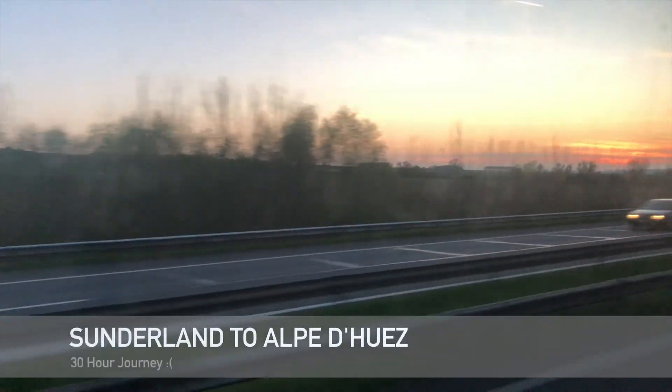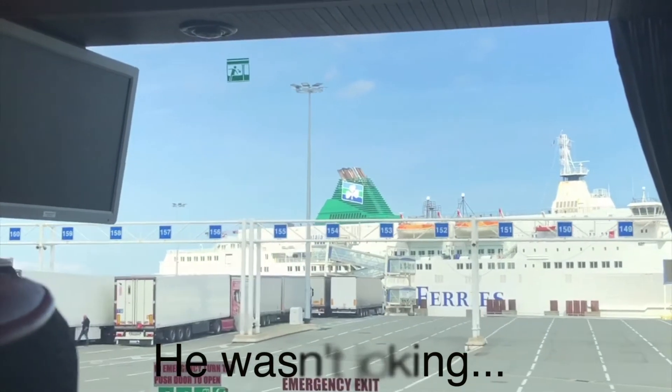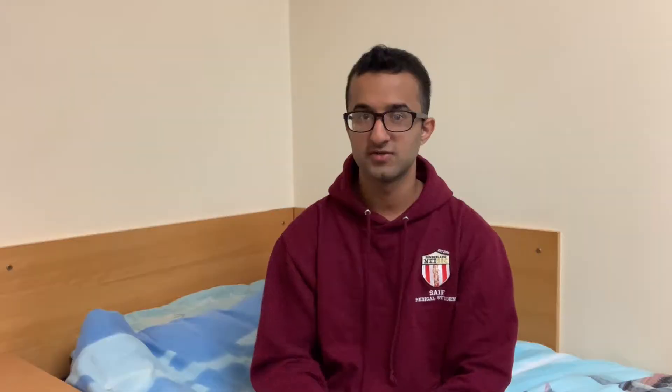Then we had our Easter holidays where me and a couple of friends went to Aldores. It was my first time so I was a bit out of my depth, but it was a good experience either way.